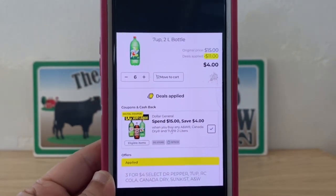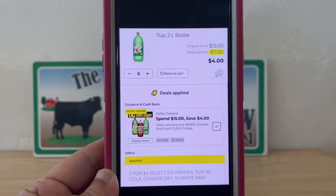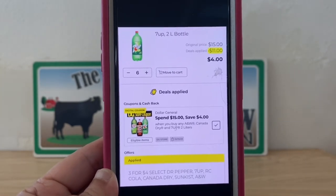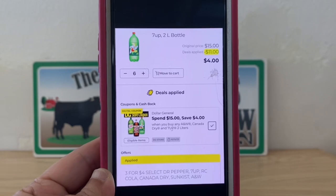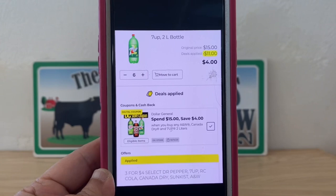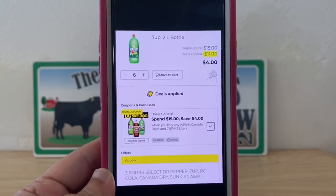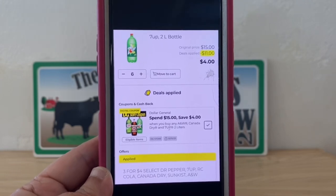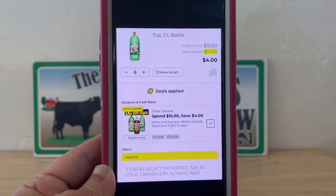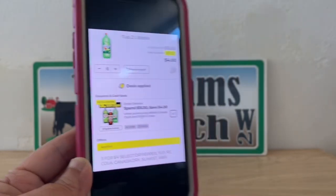That is one heck of a deal. This is a glitch you want to go out and take advantage of — stock up, the holidays are around the corner. We're going to need soda for guests and all of that, or just for ourselves. From $15 retail, after the sale and the digital coupon, if you can pay $4 for six two-liter bottles of soda, I consider that one heck of a deal and one heck of a glitch.